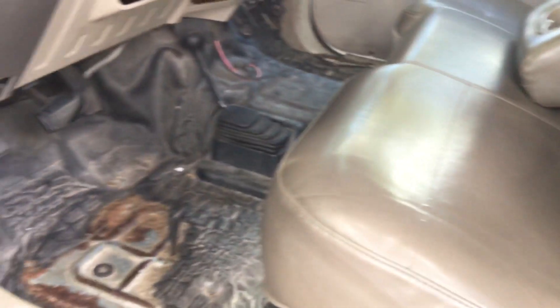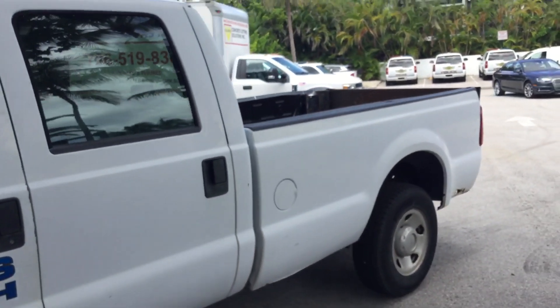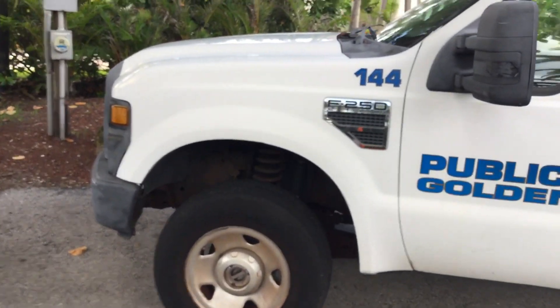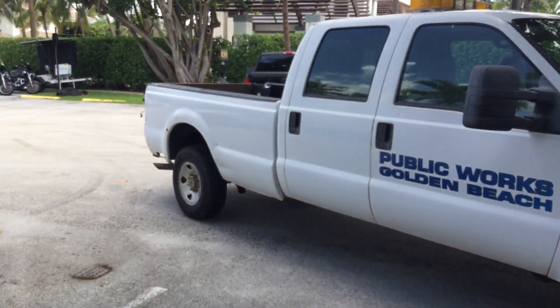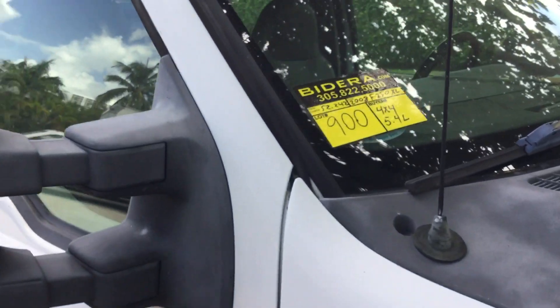So there it is. It's a 4x4 crew cab. This door shows a little rust underneath, but the hinges look solid. It's lot number 900 — a 2008 Ford F-250 XL crew cab 4x4. It's got the 5.4 liter V8 with only 52,000 miles, but it does have severe rust on the bed and the undercarriage looks rusty. It's lot number 900. Good luck.